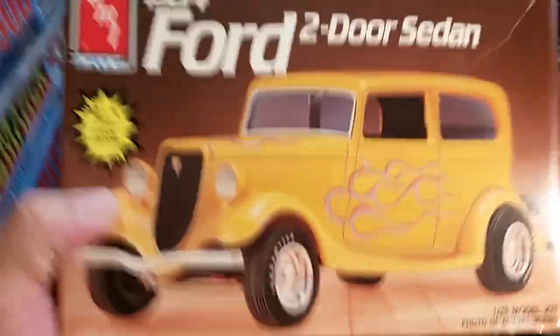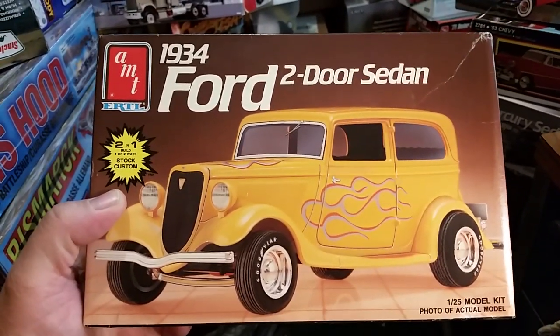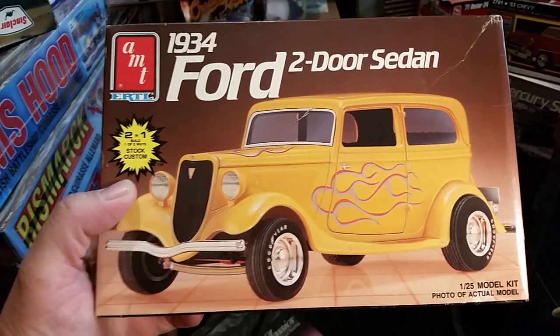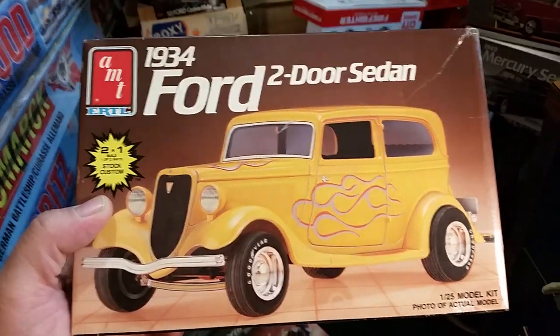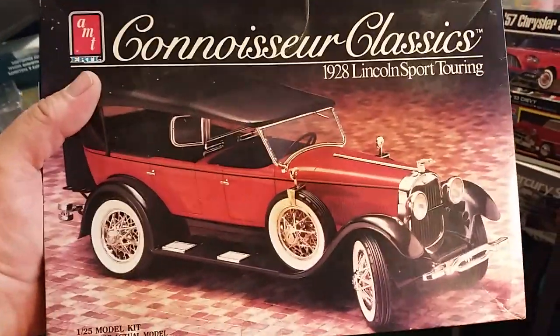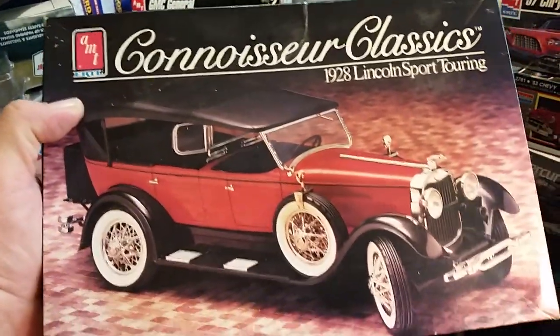Ernest — Spunky 739 — did some trading and I got this here: a little Ford two-door sedan, a nice little model. And got this '29 Lincoln Sport Touring, an AMT kit.